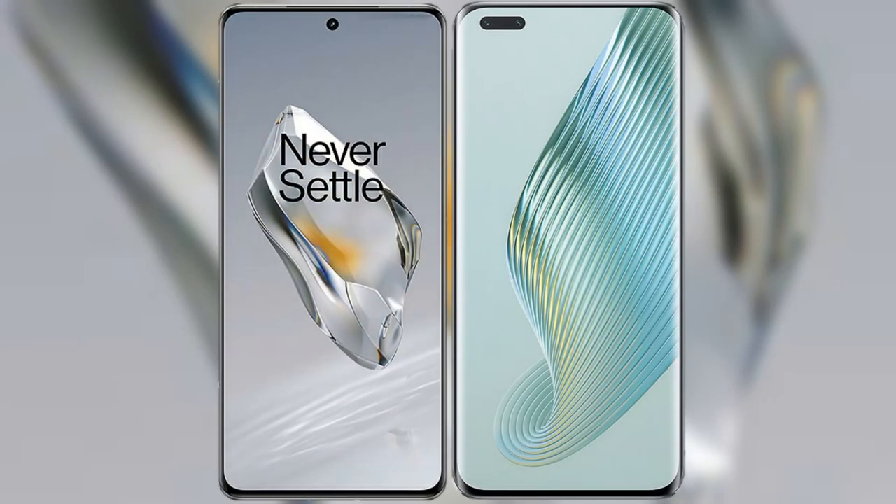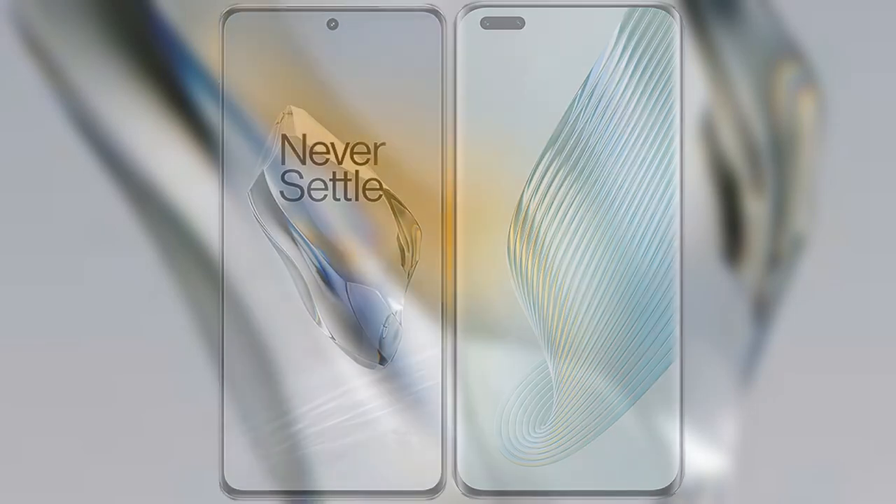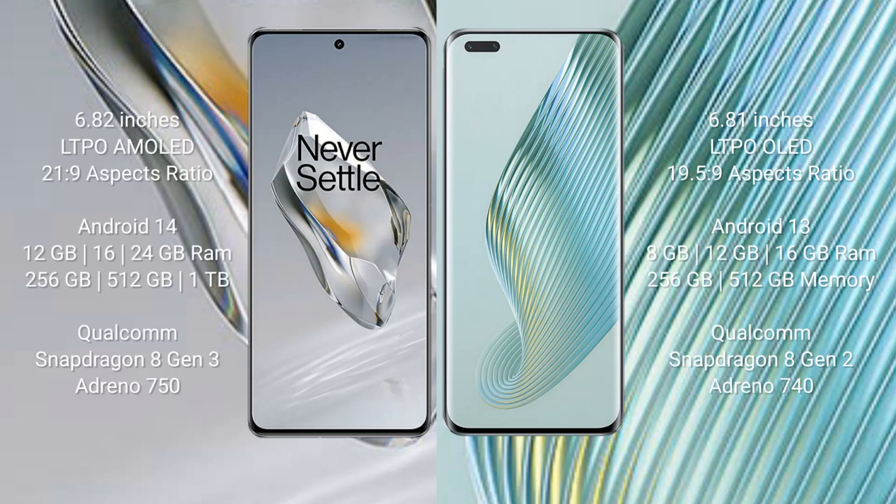I will compare the new OnePlus 12 with Honor Magic 5 Pro. OnePlus 12 comes with a 6.82-inch LTPO AMOLED display and 2160x1 aspect ratio. Honor Magic 5 Pro comes with a 6.81-inch LTPO OLED display.